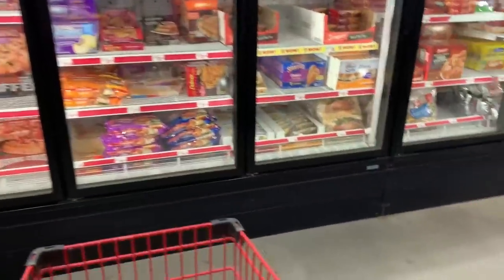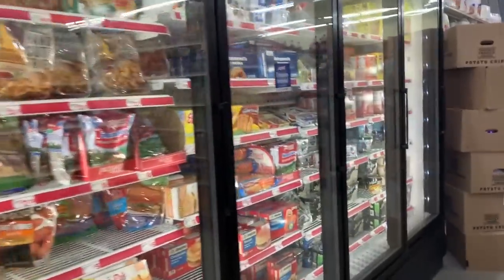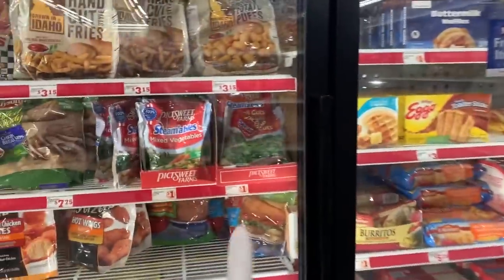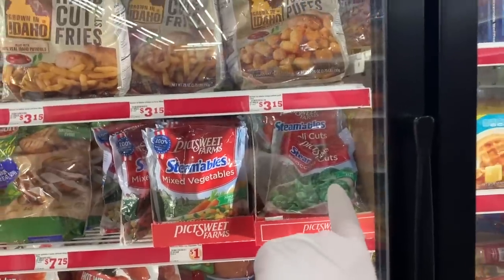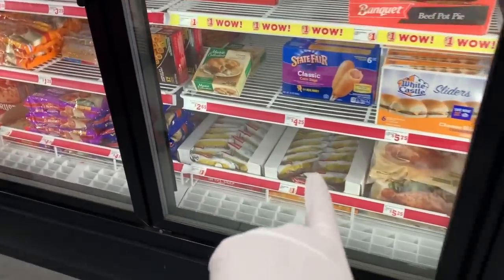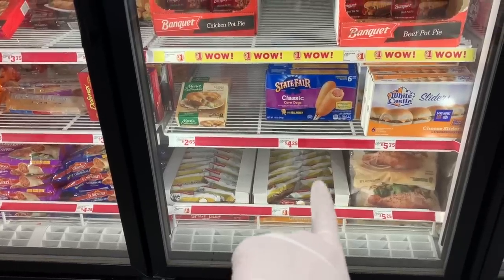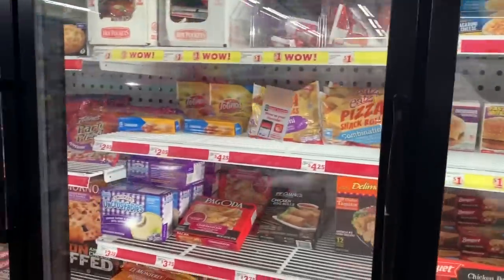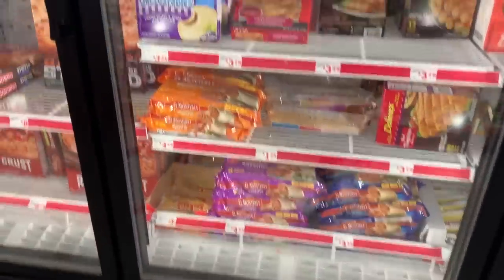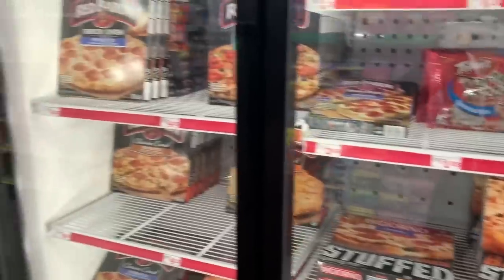Let's take a quick look at the freezer. It's looking really nice over here. Again they have the $1 frozen broccoli and a lot of $1 options. They have the Golden Crust spicy patties and chicken patties, the dollar burritos just like at Dollar Tree, and lots of pizzas.